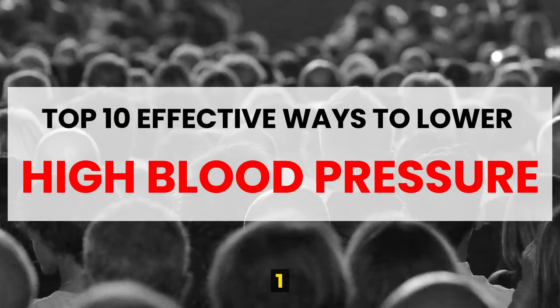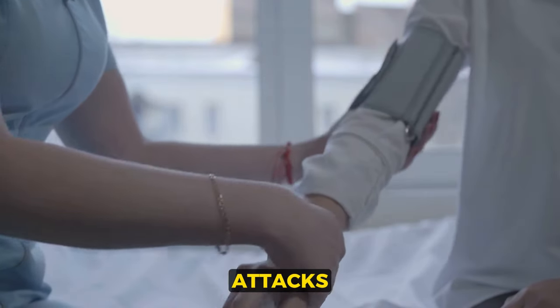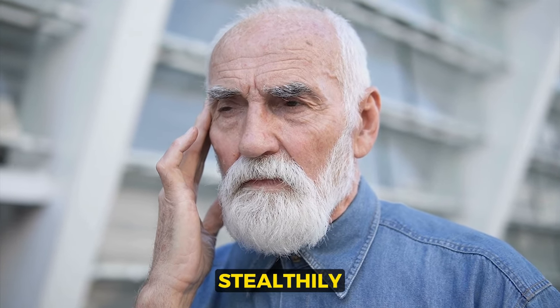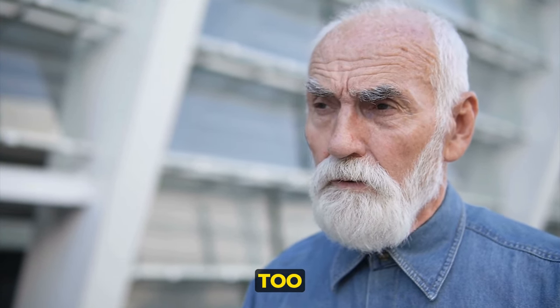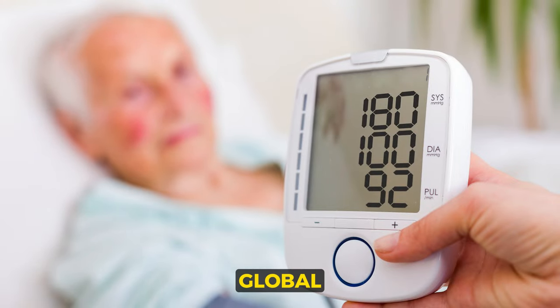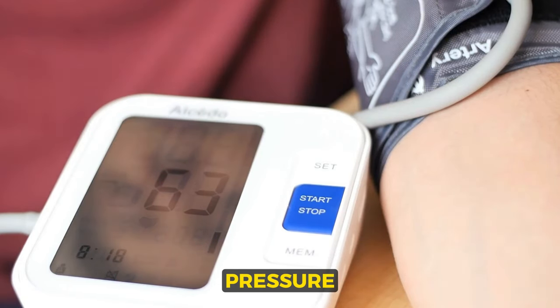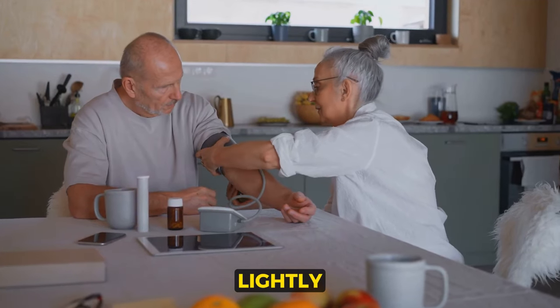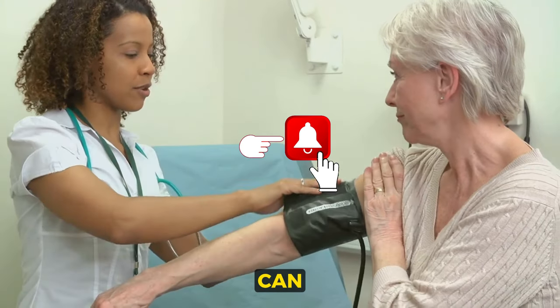Did you know that a staggering 1 billion people worldwide suffer from high blood pressure, a silent killer that can lead to heart attacks and strokes? This pervasive health issue stealthily stalks its victims, often unnoticed until it's too late. Its global prevalence is alarming, yet many remain unaware of its potential consequences. High blood pressure is not a condition to take lightly, so the need for effective control measures is paramount.